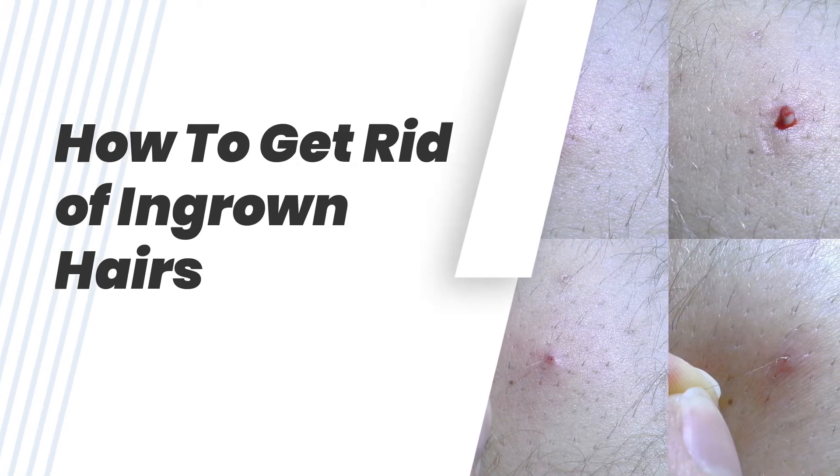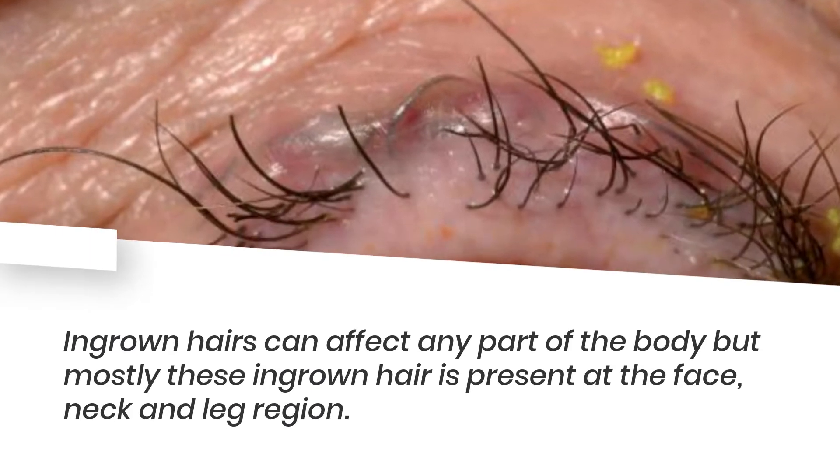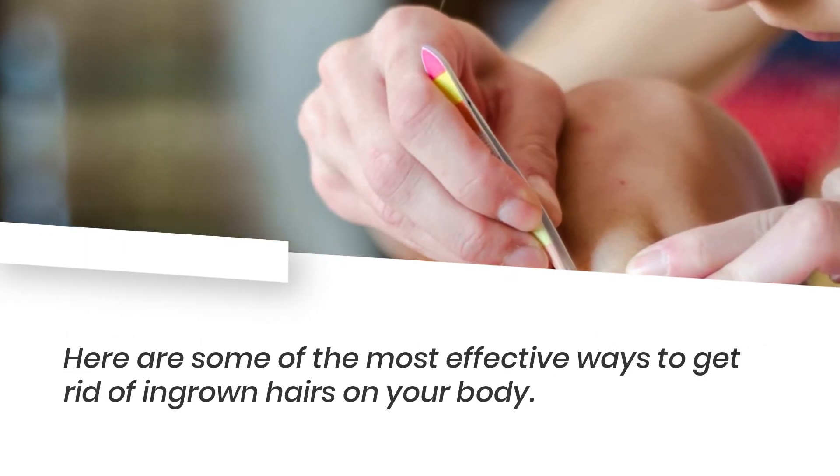Ingrown hairs can affect any part of the body, but mostly ingrown hairs are present at the face, neck, and leg region. Here are some of the most effective ways to get rid of ingrown hairs on your body.